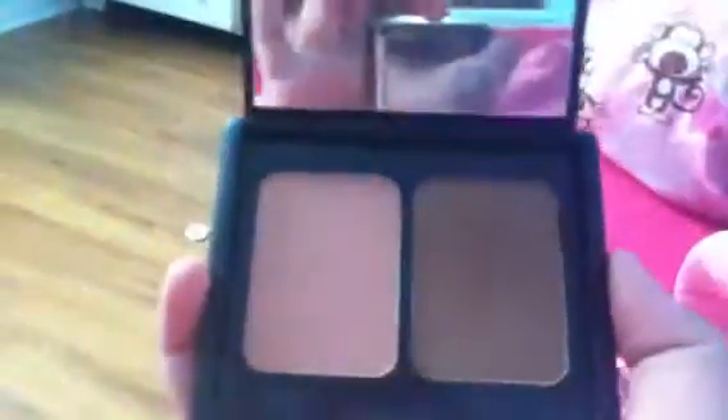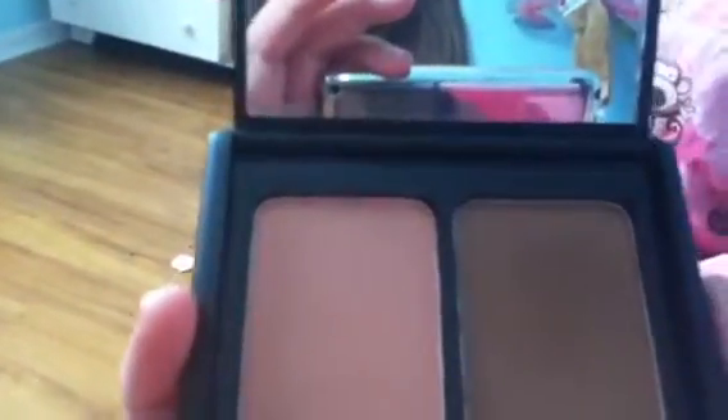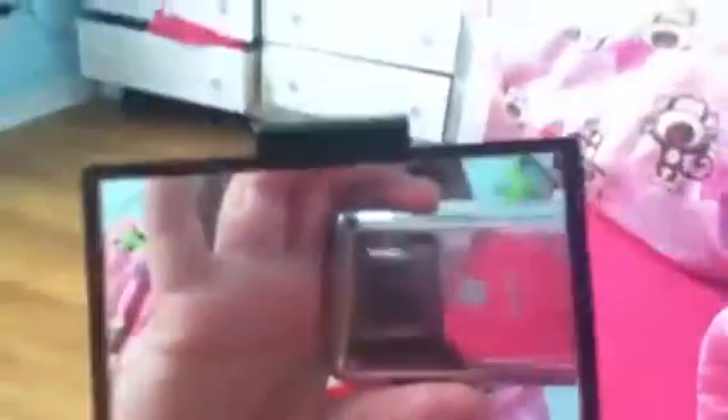Then I have an ELF Contouring Blush and Bronzer. I was really upset when I opened the packaging because the bronzer is so dark for my skin tone, but the pink is a very flattering color. This is really good if you have more of a darker skin tone.